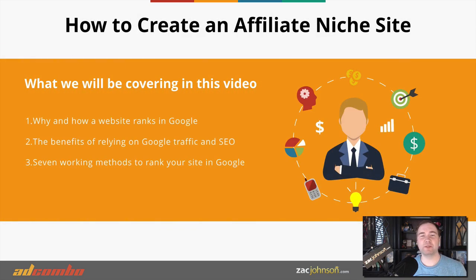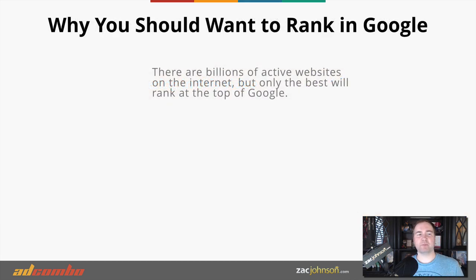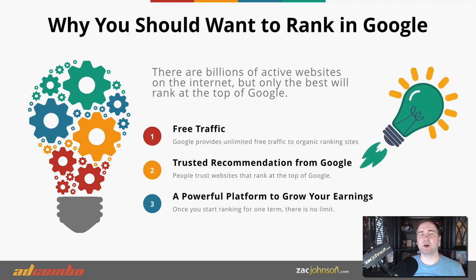We've talked a lot about affiliate marketing — how to choose an offer, how to create a website, and all the different traffic sources. Now we're going to be talking about how to create an affiliate niche site and rank it in the search results. What we're going to be covering is why and how websites actually rank in Google, the benefits of ranking within Google, and the seven working methods to get your site to rank higher today.